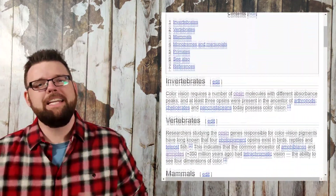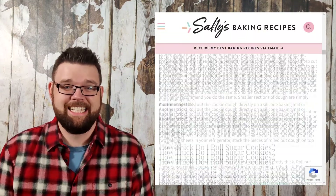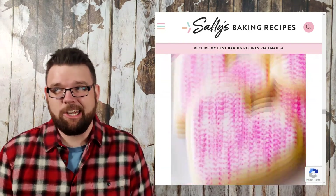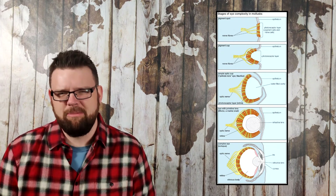The evolution of color vision is largely disconnected from the evolution of the eye and gets very little attention. The Wikipedia page for the evolution of color vision is shorter than the average online recipe for sugar cookies. But unlike the eye, the evolution of color vision cannot be so easily summarized in one diagram and is a little harder to make a pithy YouTube video on.